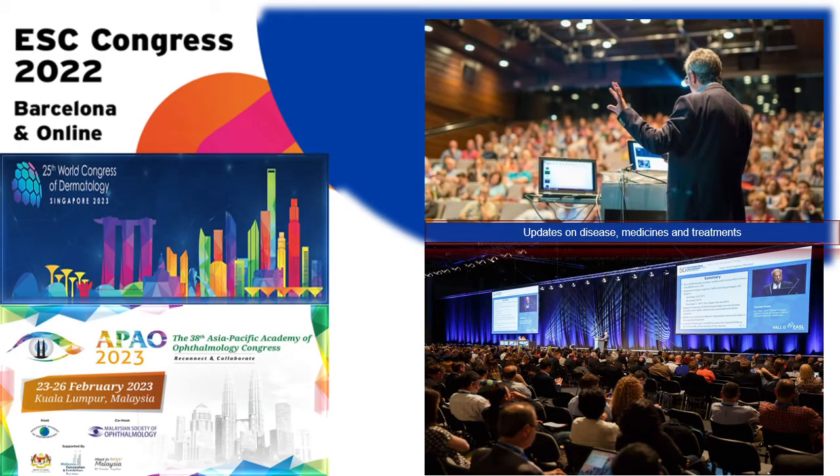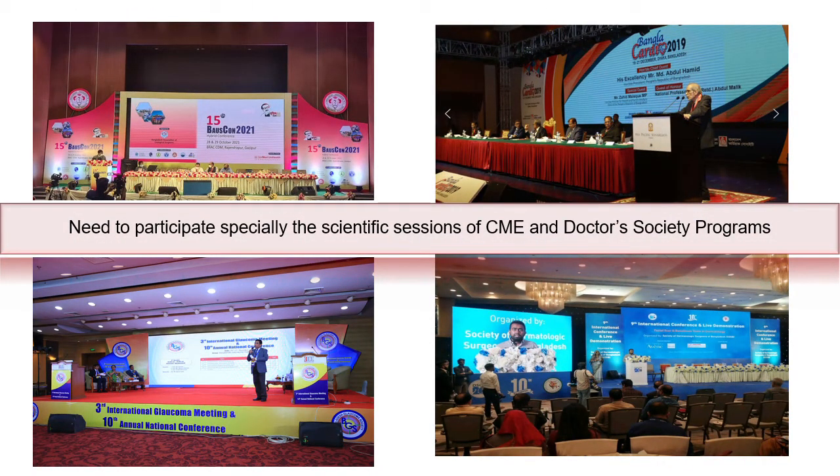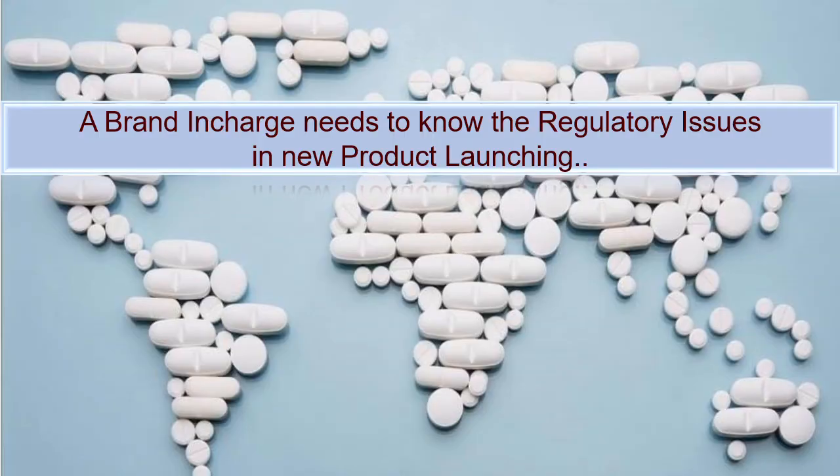A brand in charge should follow the scientific sessions of international congresses to get updates on diseases, medicines, and treatment options — these sessions are a very good source to know about new products. He or she should also participate in the scientific sessions of local CME and doctor society programs to know about current medical treatment problems, probable solutions, and doctors' recommendations about a new product. A brand in charge also needs to know the regulatory issues in new product launching.